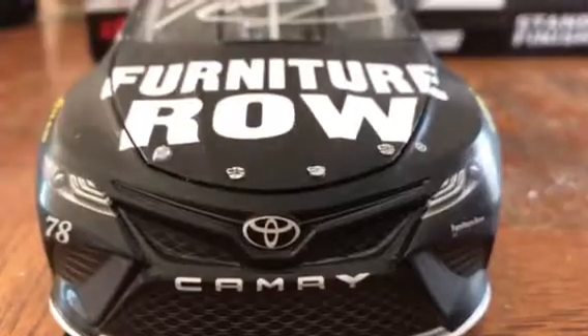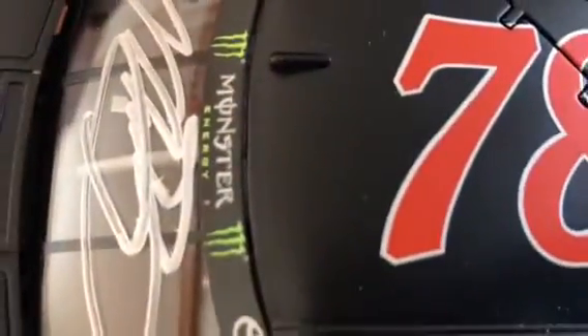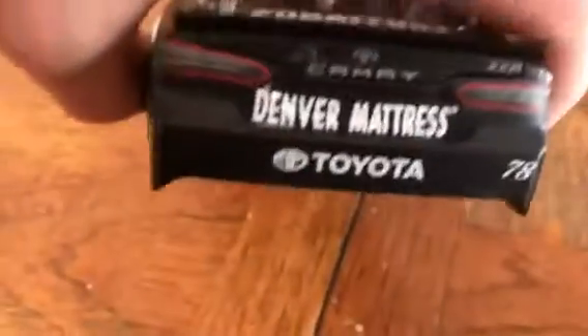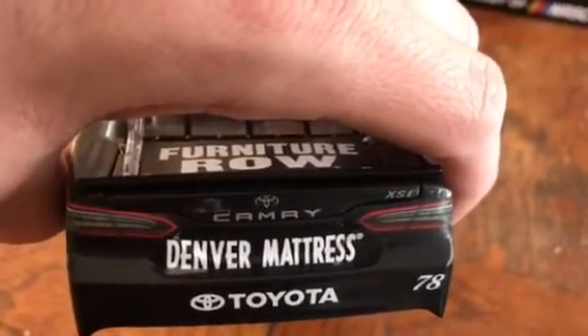Sorry, my bird won't stop squawking, but I'll go to the top of the car — 78, Monster Energy logo, Vizzer Precision, Truex Jr., Furniture Row. On the back: Denver Mattress, Toyota, 78, Toyota Camry XSE.